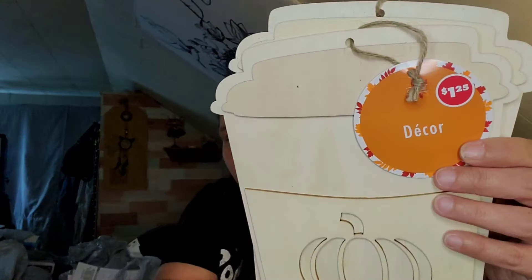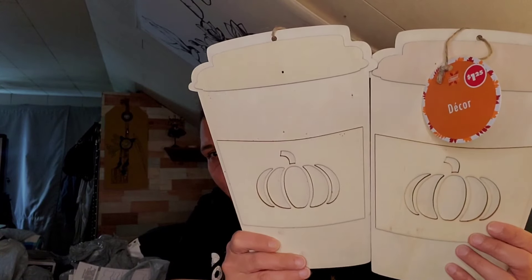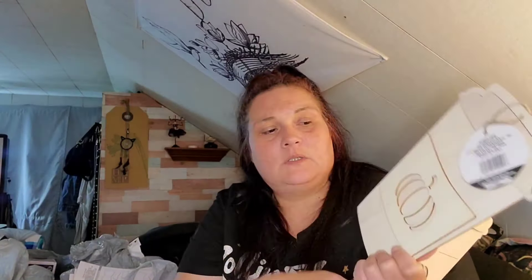These were new to me — plain wood things that you can DIY. It's like a travel coffee mug shape, obviously with a pumpkin spice pumpkin on it, but I thought these were so cute. If you wanted to you could probably pop the design off and do whatever you wanted on it or cover it with something. I picked up two of them because I've never seen these before.